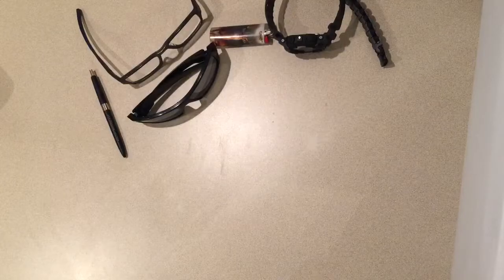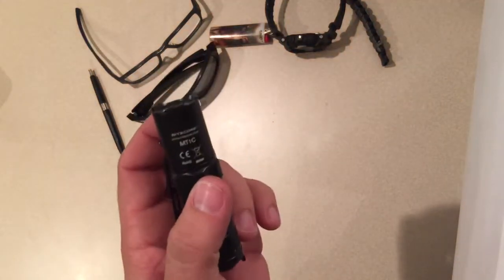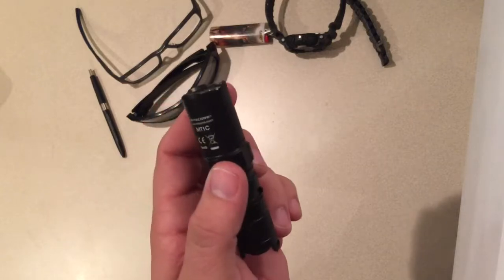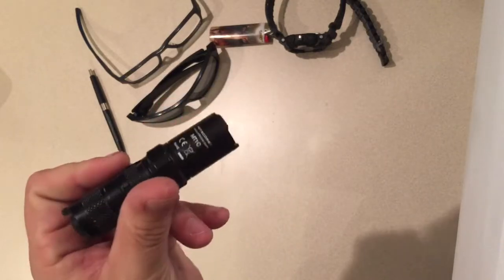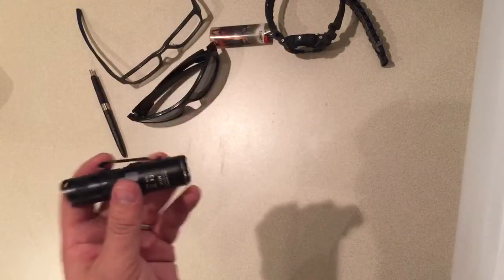I always carry a flashlight. This is my Nightcore MT1C — I'll be doing a full review on this one, along with some other flashlights I'll be reviewing.